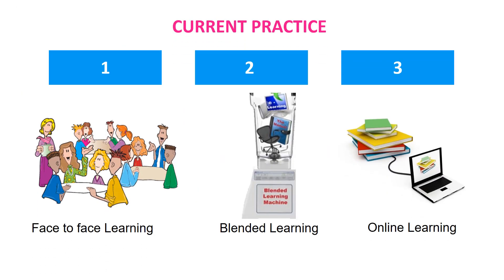Current practice in most institutions, whether undergraduate or postgraduate, involves three basic types of education delivery: traditional methods using face-to-face delivery in classrooms, which you will all be familiar with; online or distance learning using a variety of technologies; and blended learning, a combination of face-to-face and online learning.